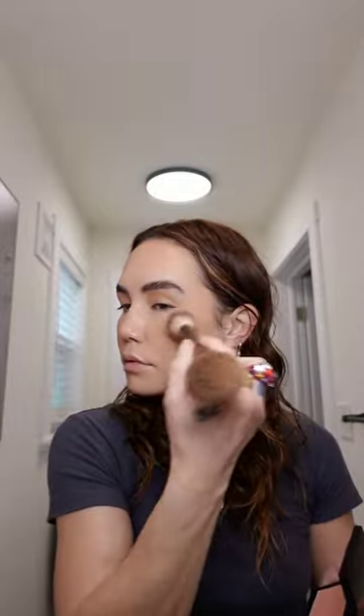Now I'm applying MAC Give Me Sun to my cheeks and my eyes, and then the Chai Blush from Laura Mercier, and then for a little extra glow, the Elf Halo Glow just on the high points.